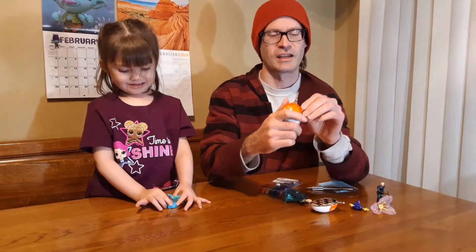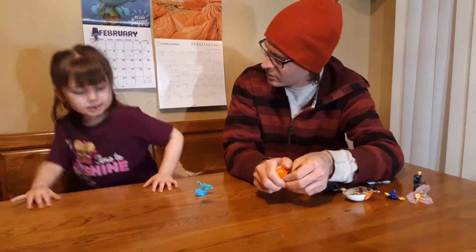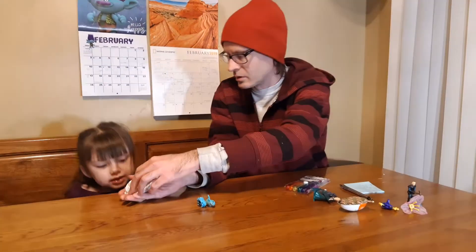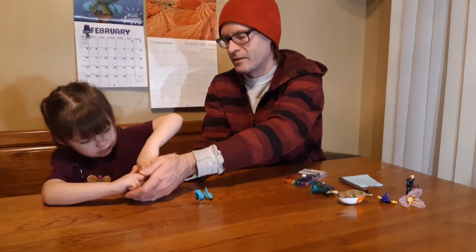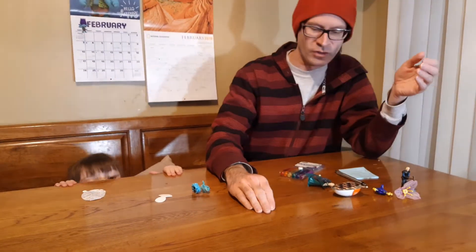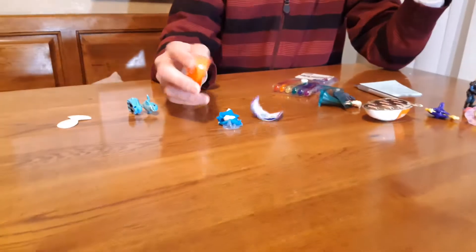That's okay, we can get that later. Do you want to open it or do you want Daddy to open it? Alice, here, open this real quick. Okay, and then you can go get it. Let's just kind of put her down — hoping for a new one. Let's see what we get. And this is a new one!